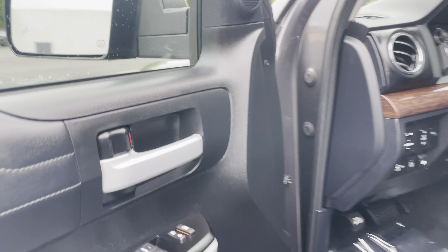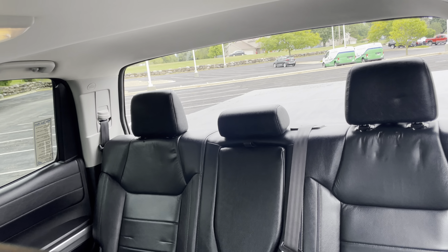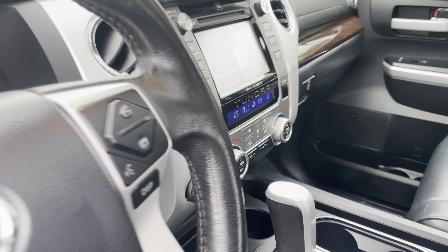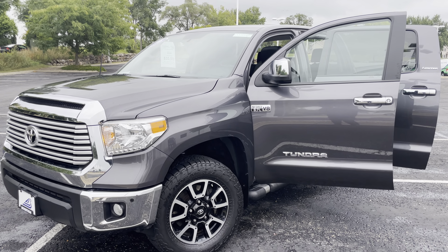I'm here to help — happy to answer any questions you might have. There's your blind spot monitoring on/off switch. I really love how Toyota does the power sliding rear window — that's so cool. There's your driver information center showing the odometer. Full transfer case. I'm going to send you the Carfax, and I can tell you the vehicle has never been in an accident. Please let me know what questions you have — I'm here to be your honest eyes and ears. Let me know if you'd like to come down and take it for a test drive. Thank you.